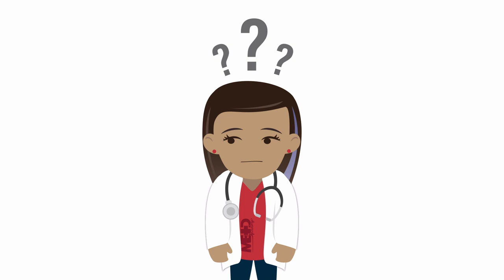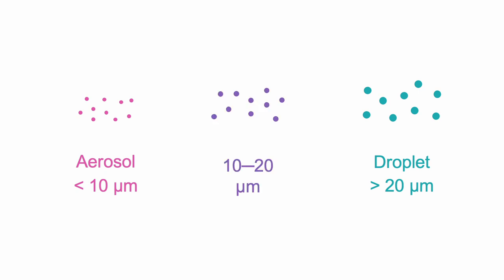In order to understand the whole discussion about the usefulness of masks, one needs to understand the difference between droplets and aerosols. We've talked about this in a previous video. The distinction we found most useful was that aerosol particles are below 10 microns and droplets are larger than 20 microns. Particles of 10 to 20 microns are somewhat in between. Other authors use a 5 micron cutoff to discriminate between droplets and aerosols.